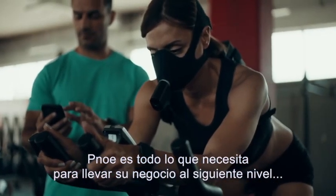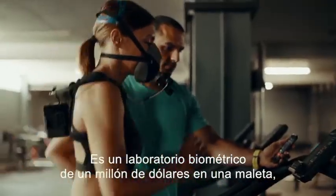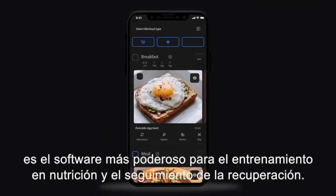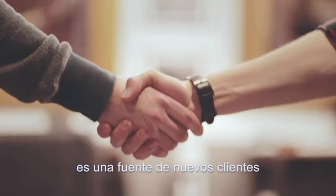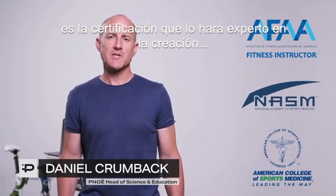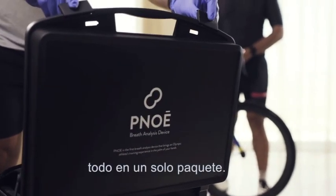Pnoe is all you need to take your business to the next level. It's a million-dollar biometric lab in a suitcase. It's the most powerful software for nutrition, training, and recovery tracking. It's a source of new customers. It's the certification that will make you an expert in building personalized programs backed by science. All in one package.